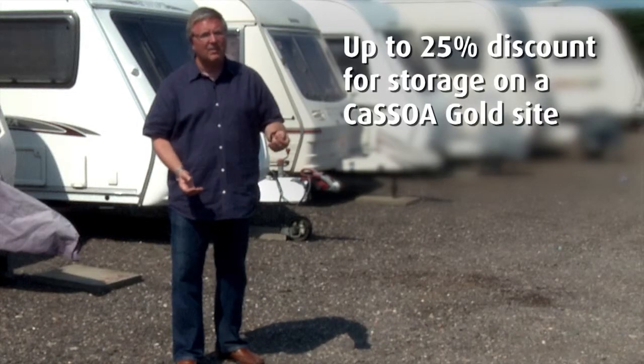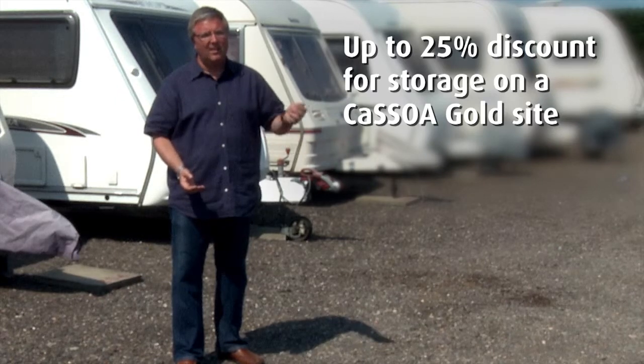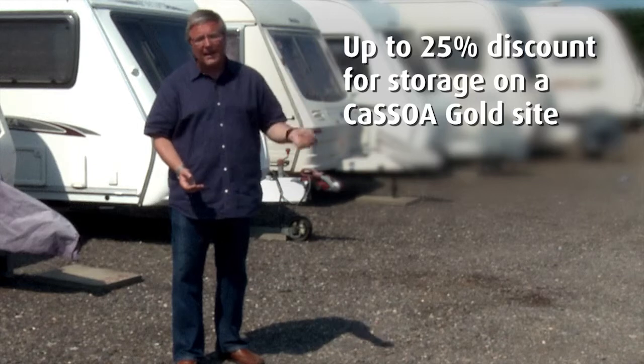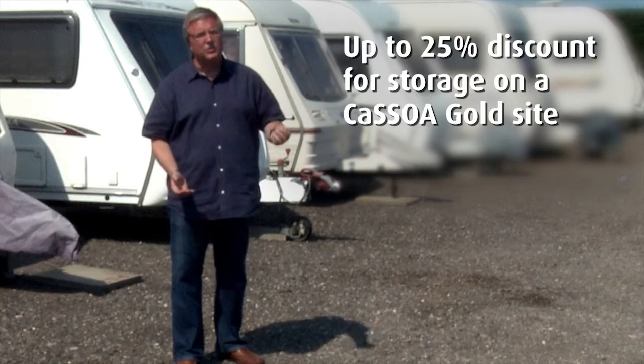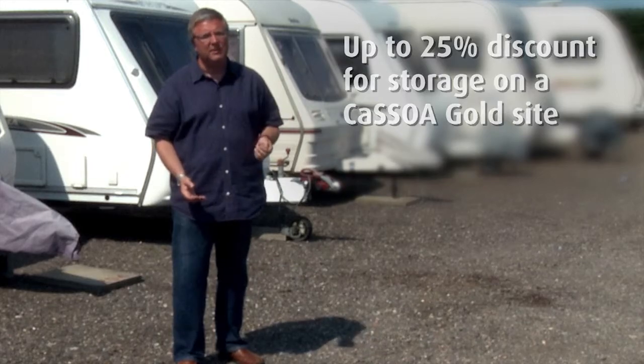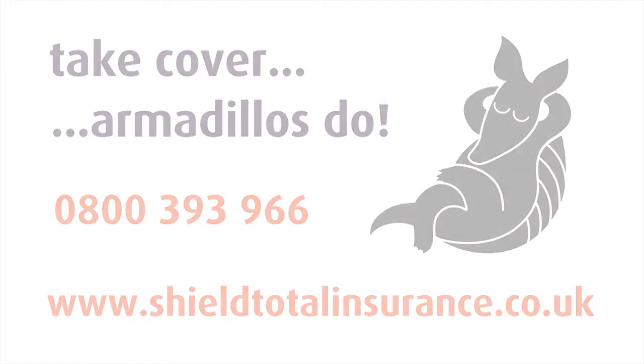To recognise that fact, Shield Total Insurance will give you a discount of up to 25% for storing your caravan on a CASSOA Gold site. When you think about it and work out that it only costs around £1 a night to store at a site like this, you are getting secure storage for less than the price of a cheeseburger.